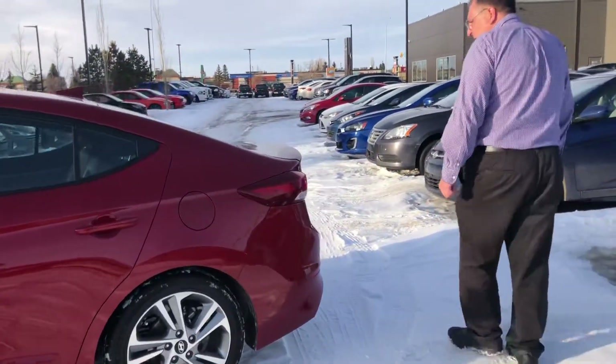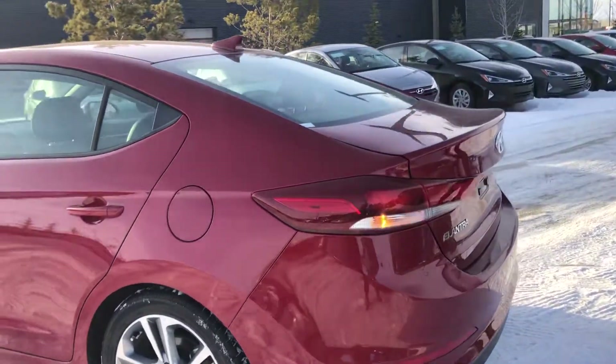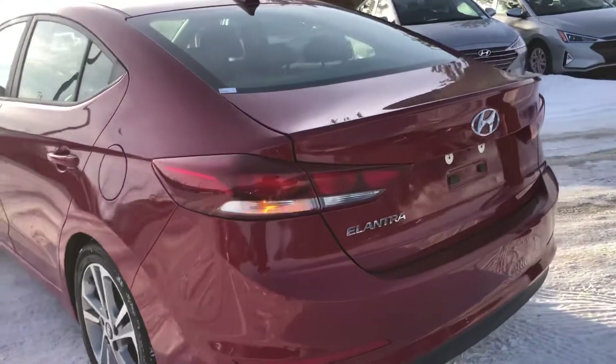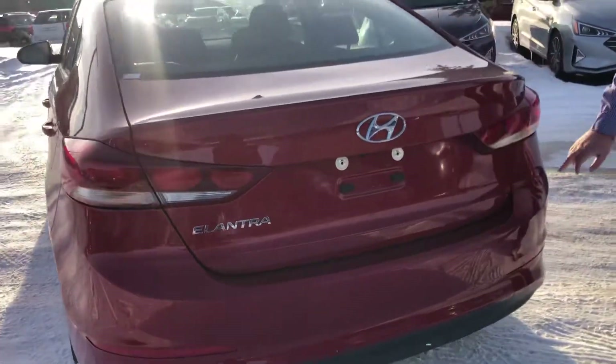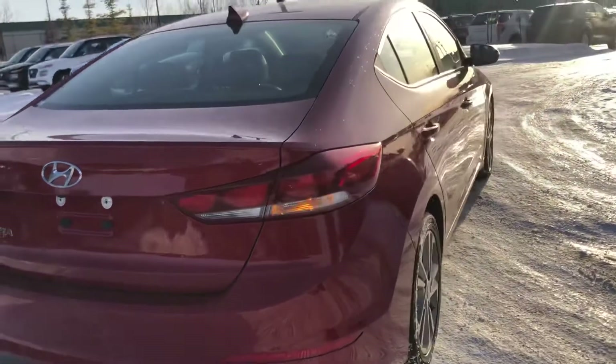This one's in great shape. There's a slight scuff on the rear bumper here, but that's pretty well all I see on this particular car.